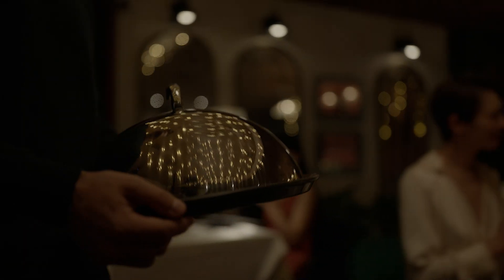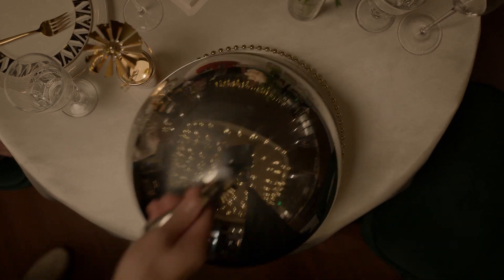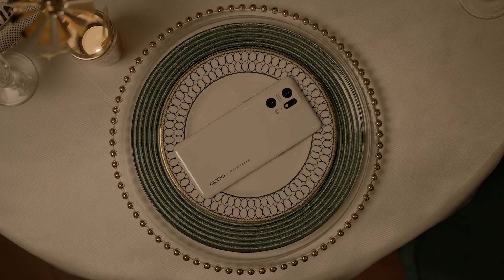Everything looks incredible under candlelight. But when you record it, it's usually hard to capture what you see. That changes now with the Oppo Find X5 Pro.